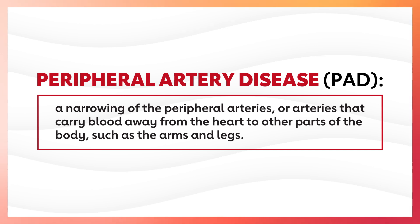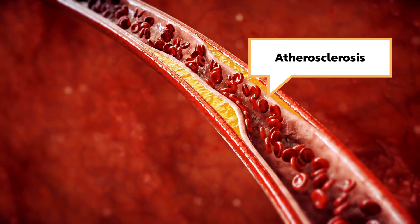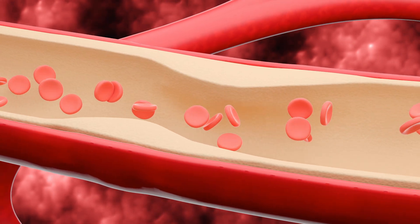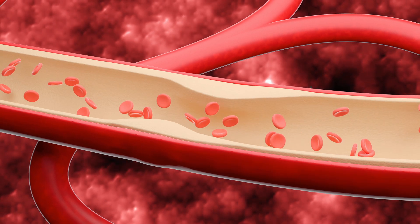— arteries that carry blood away from the heart to other parts of the body, such as the arms or legs. This narrowing of the arteries is called atherosclerosis, and it happens when fatty deposits build up in the arteries. When those fatty deposits, also known as plaque, build up, it narrows the arteries, which decreases blood flow throughout the body.